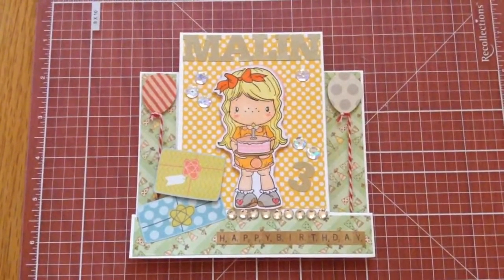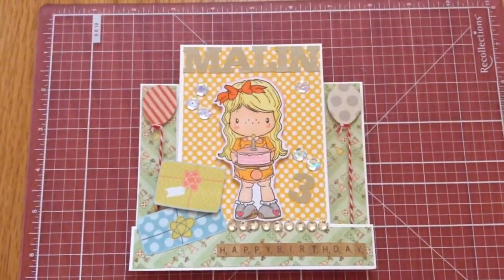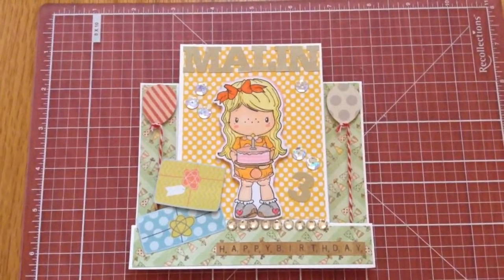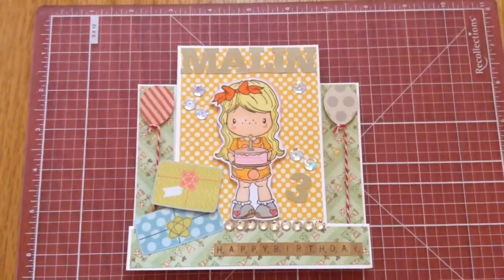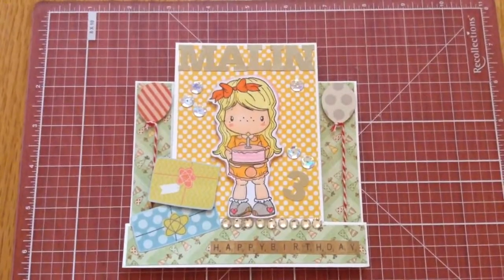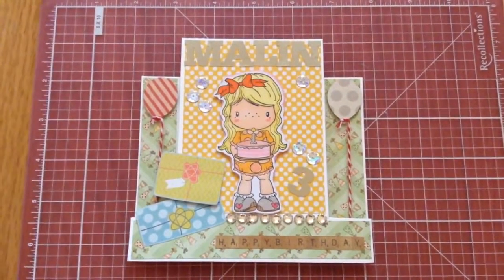Previously when I participated in the twins challenges, I kept forgetting to send something for her little one, so I'm really excited to participate in this challenge. I'm really glad Daniela decided to do something for their little one. Go check out her challenge giveaway and send some love to little Malin who turns three. Thank you so much for watching!